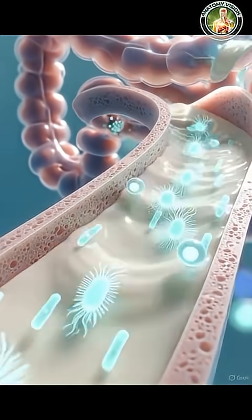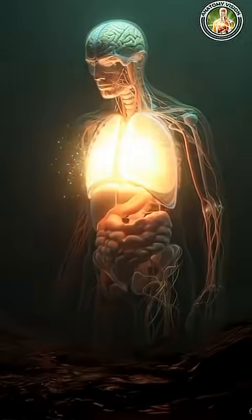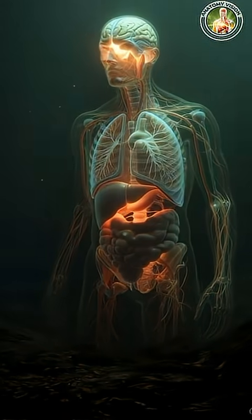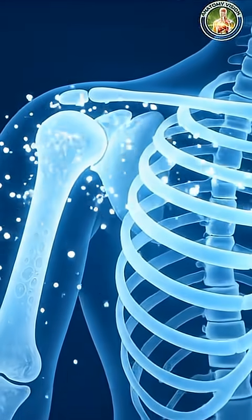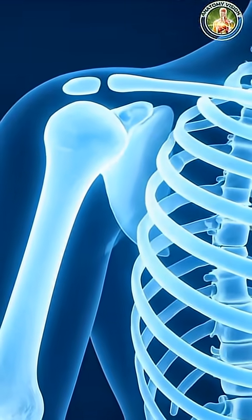From the stomach, the partially digested milk travels into the small intestine, the real center of nutrient absorption. Tiny finger-like villi pull nutrients from the milk into the bloodstream.